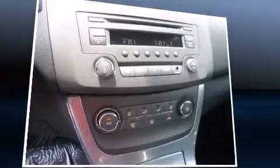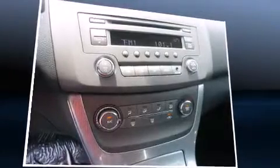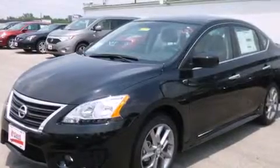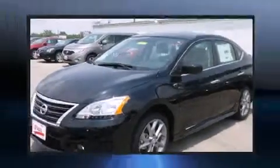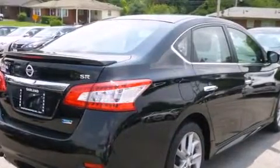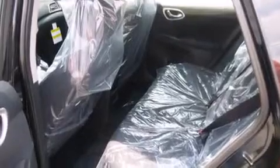It's equipped with tons of terrific amenities but it won't break your budget, such as remote keyless entry, one-touch window functionality, variably intermittent wipers, a trip computer, and cruise control. In the event of a rollover collision, side curtain airbags provide additional protection for outboard seated passengers.